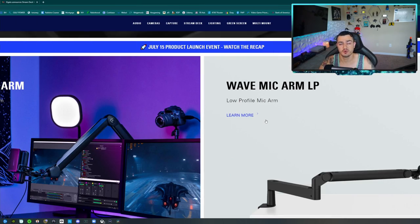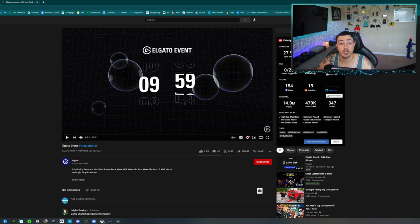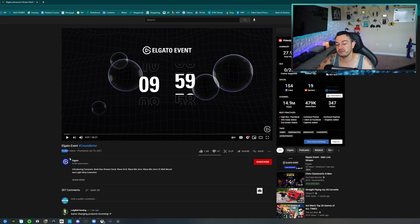I might not really know Harris Heller in real life, but what I do know is quality products, and that's exactly what Elgato delivers. I will have this video linked in the description below — this was their event that happened July 15th, introducing nine new products. But look, only 27,000 views. So in essence, only about 28,000 people actually know about these products.